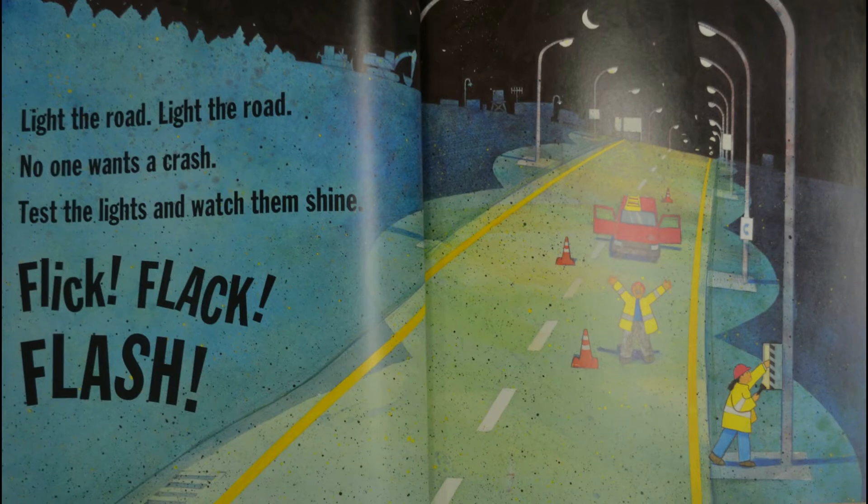Now what are they doing? It doesn't look like daytime anymore — it looks like nighttime. And it looks like they have some lights on the road but nobody's on it yet. They must just be checking them out, making sure they work.